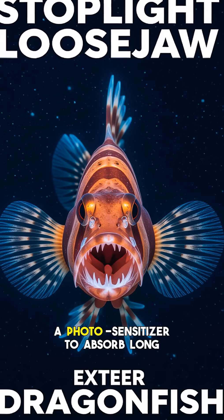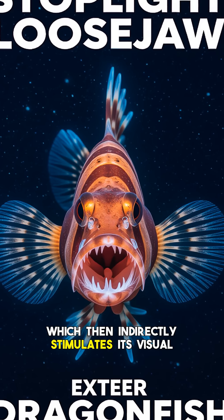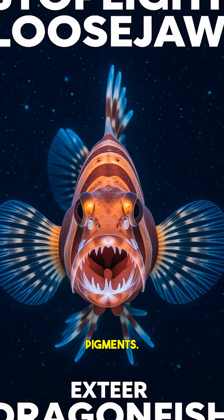It uses a chlorophyll derivative as a photosensitizer to absorb long-wave red light, which then indirectly stimulates its visual pigments. This extraordinary adaptation grants the stoplight loosejaw a crucial predatory advantage: it can shine its invisible red beam to illuminate and ambush unsuspecting prey that remain completely oblivious to the approaching danger.